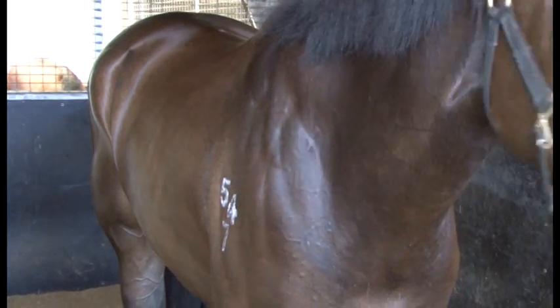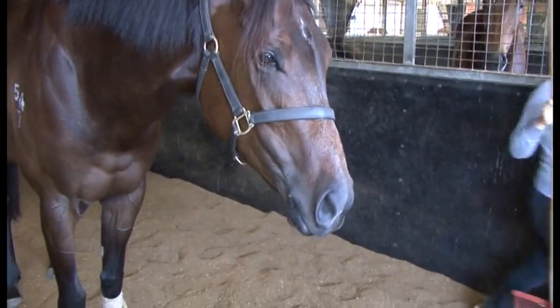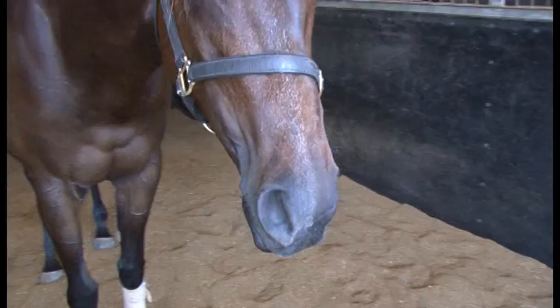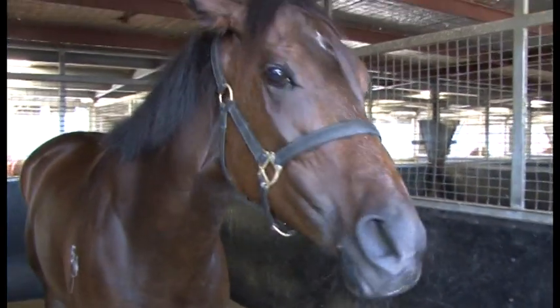We've got Bo Valen in. Just scratched her last week — thought the track might have been just a little bit slippery for her. Back to the thousand at Sandown. She's had a couple of runs there and run really well. Put the blinkers back on her just to sharpen her back up again, and she's a nice each-way chance.